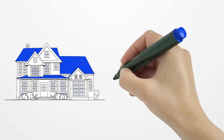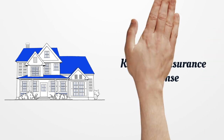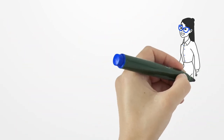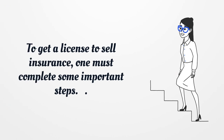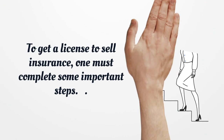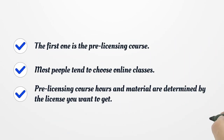Kentucky Insurance License. To get a license to sell insurance, one must complete some important steps. The first one is the pre-licensing course. Most people tend to choose online classes. Pre-licensing course hours and material are determined by the license you want to get.